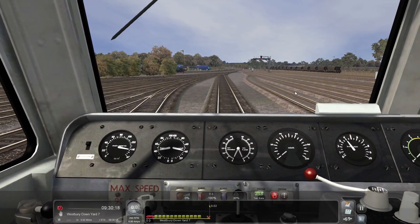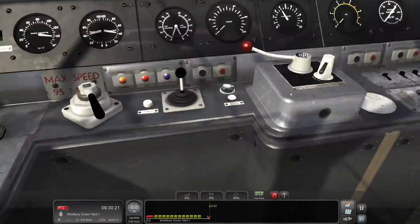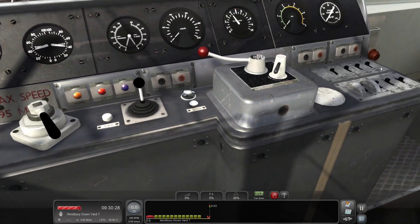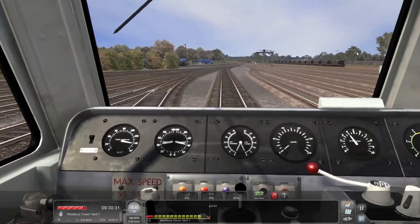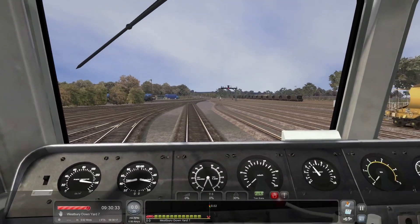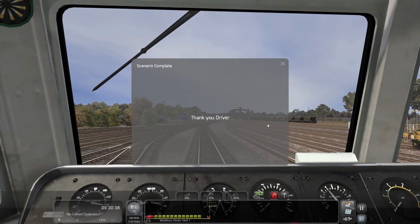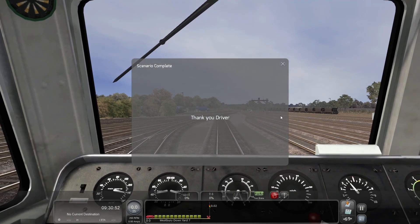Once we've stopped, we'll throw it into neutral. The engine stop button doesn't work — that's a bit annoying. Never mind. As you can see, we're just dropping the wagons off, and that will draw a conclusion to this scenario. If you've liked it, please give it a thumbs up and if you want to see more content like this, please do subscribe. I'll see you in the next Train Simulator video — until then, bye bye!